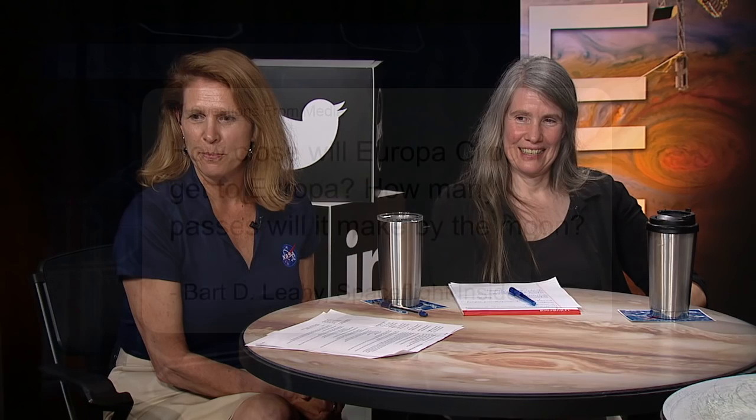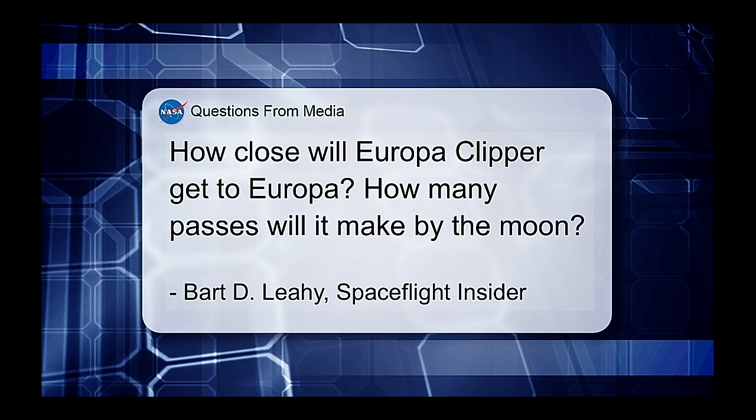A question from Bart Lee of Spaceflight Insider: How close will Europa Clipper get to Europa and how many passes will it make by the moon? The nominal mission design has over 40 — right now 44 — close flybys of Europa. Many of those get down below a hundred kilometers, and several are down at the 25-kilometer altitude. That's about 15 miles, which is just screaming over the surface.